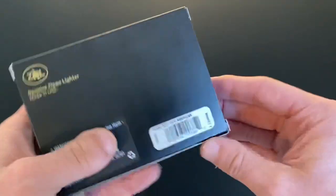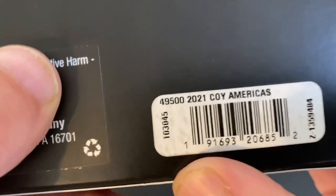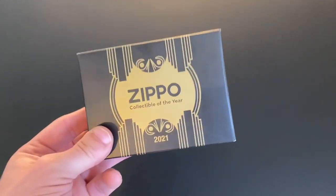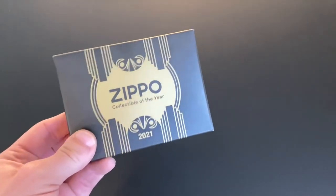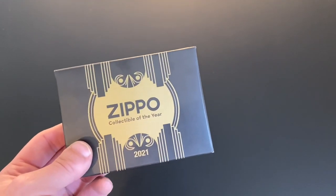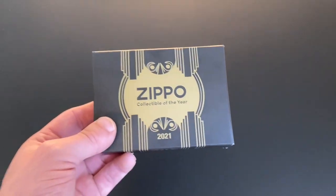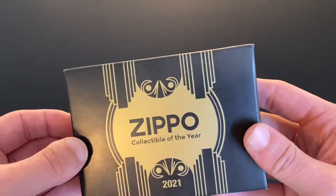This is the American one though. If you take a look at the back you'll see the model number — this is Collectible of the Year America's 2021, model 49500. This is numbered. I want to say they made 5,000 of the American ones, and I also want to say the European slash Africa slash Middle East one is either 5,000 or maybe 3,000 — I cannot remember these numbers off the top of my head. The Asian one I think is also 5,000.